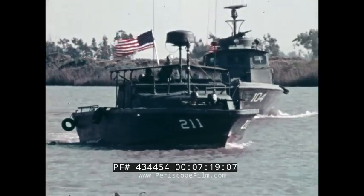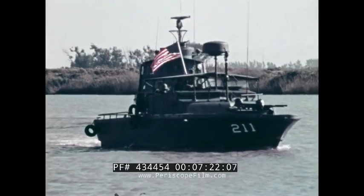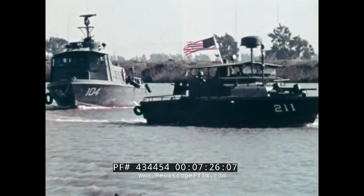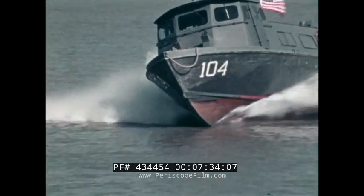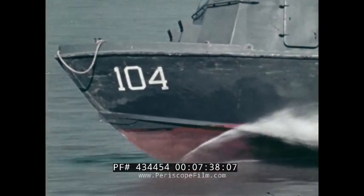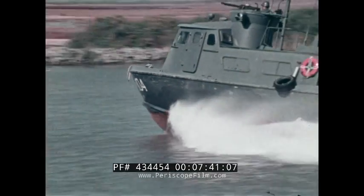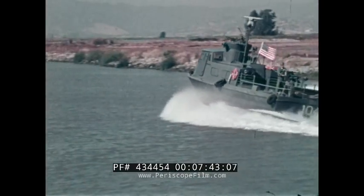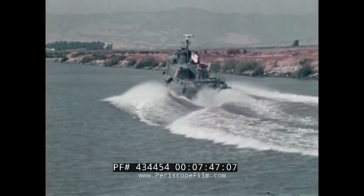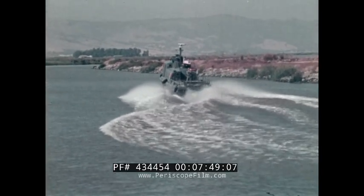The PCF fast patrol, or swift boat, is a much larger boat than the PBR — large enough to provide sleeping and living quarters for a crew of six. The PCF has an aluminum hull, and it's driven by two diesel engines and twin screws. In spite of its size and depth requirement of five feet, it's still a high-speed boat capable of about 25 knots or better.